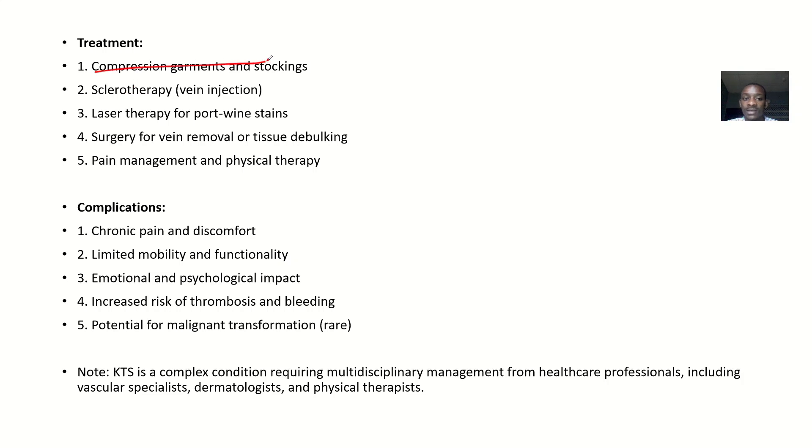Treatment options include compression garments and stockings, sclerotherapy — that's vein injection — laser therapy for port-wine stains, surgery for vein removal or tissue debulking, and pain management and physical therapy.